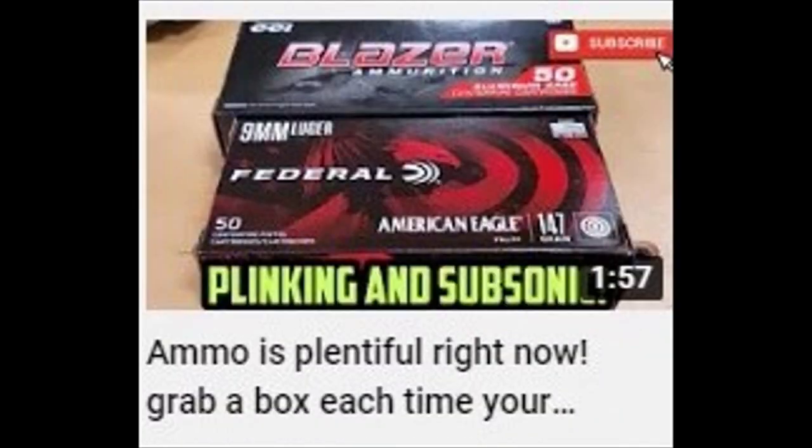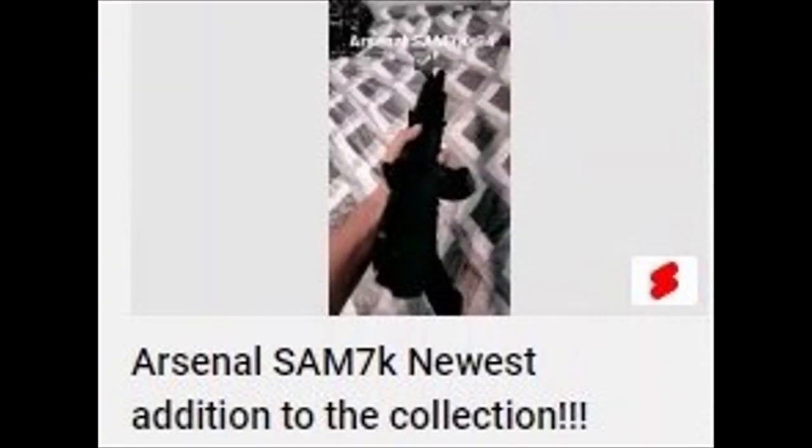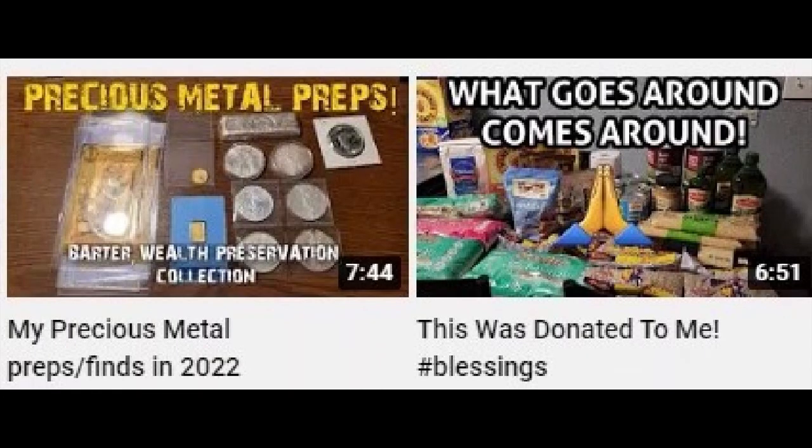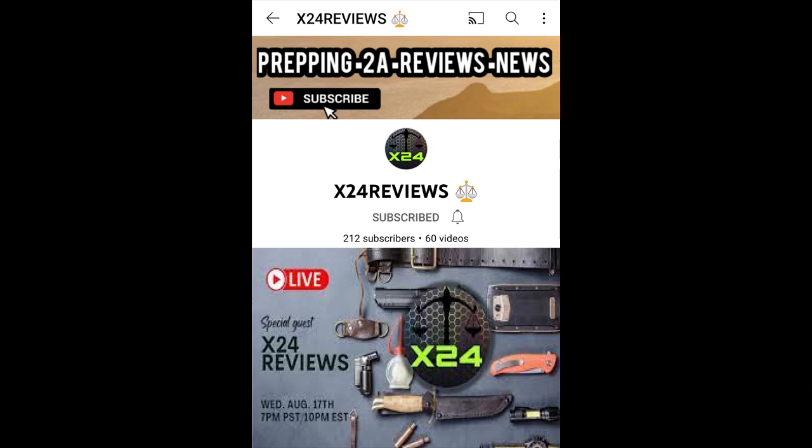About five months ago, X24 Reviews stepped onto the YouTube scene to toss his two cents — well, his 24 cents — into the ring. It's a fantastic product. He spends a lot of time at the range and records it, especially when testing a new addition to the collection. If you want reviews and discussions of simple and practical supplies to add to your preps, or want to connect with people in a prepping mindset, check out X24 Reviews.